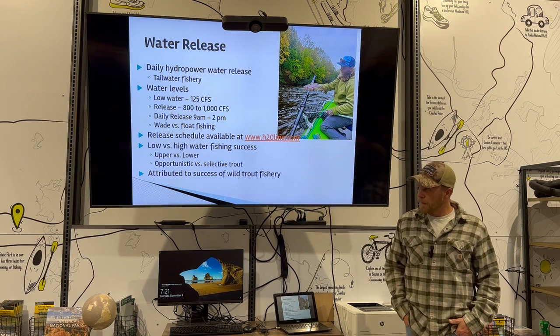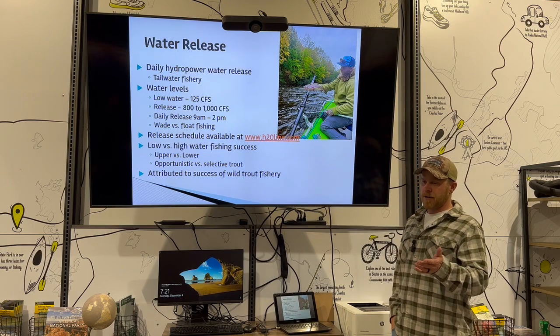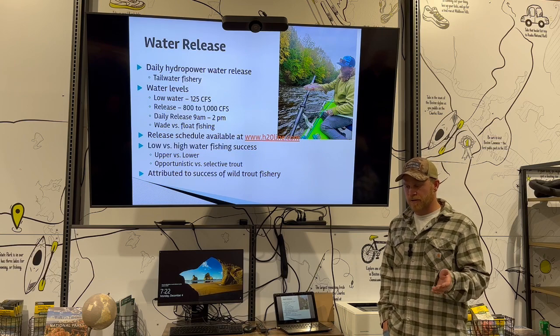The lower stretch warms up in the summertime, so it's more of a spring and fall fishery for smallies down there, but there's a ton of wild rainbows down there and they hold over just fine. It's all hydropower-generated dams, which gives us a tailwater fishery.